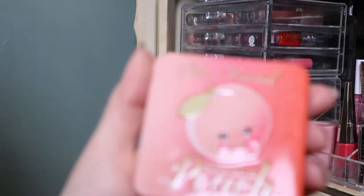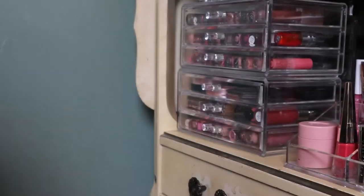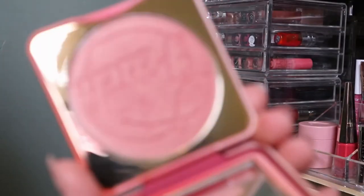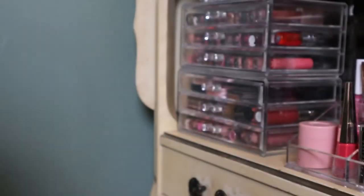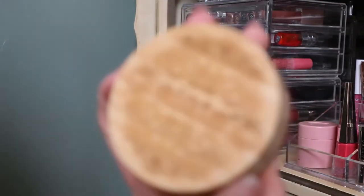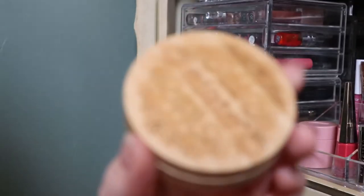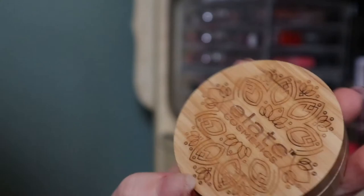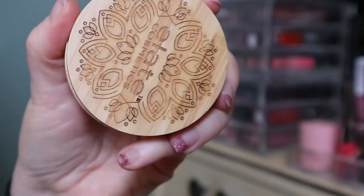Here is one of my favorite blushes ever — the Too Faced Papa Don't Peach. I love it so much and it still smells good. This is a Canadian brand called Elate Cosmetics — it's all natural kind of products and they have these bamboo compacts that you can refill. This is a universal cream in the shade Bliss, which is obviously blush.